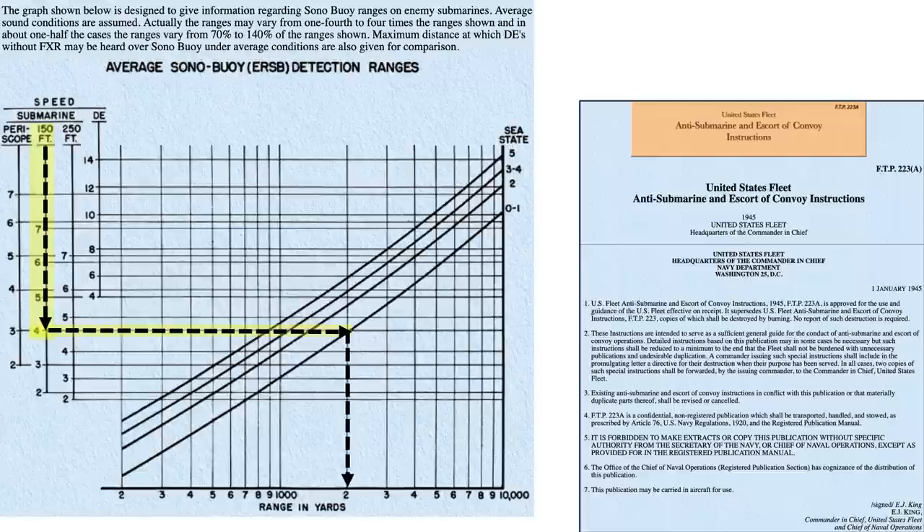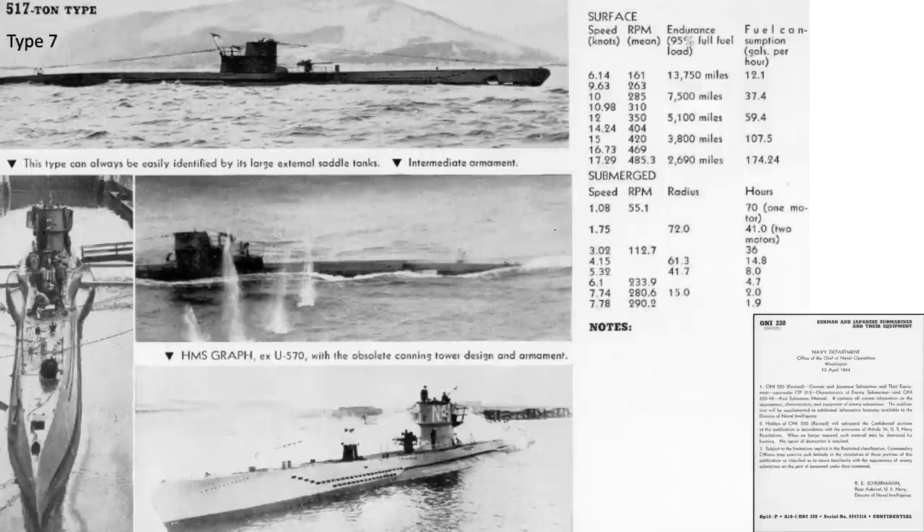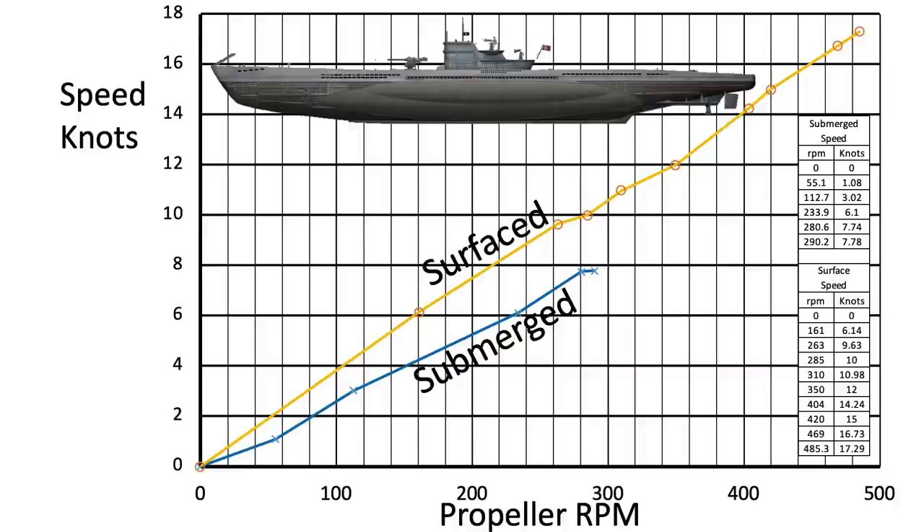2,000 yards equates to 1.14 miles. This image provides the tabular data relating the German Type 7 U-boat speed to the propeller's RPM. Tables are provided for a surfaced U-boat running on diesel and a submerged U-boat running on its electric motors. The data has been re-plotted for ease of discussion. The X-axis is a U-boat's propeller RPM from 0 to 500, and the Y-axis is a U-boat speed from 0 to 18 knots. The curves in the body of the chart are for a surfaced U-boat and a submerged U-boat.